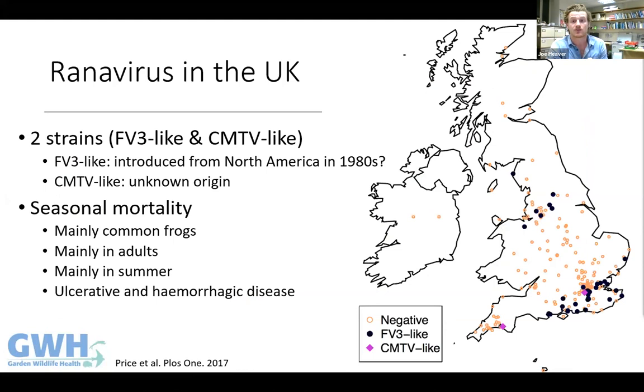Current evidence suggests that FV3-like ranoviruses arrived in the UK around the 1980s, probably from North America via the pet trade, then spread around the country via frog spawn and aquatic plants. The first wild UK cases came from southeast England in the early 90s. A later study found most cases were FV3-like, but two genetically sequenced samples were closer to the Common midwife toad virus — suggesting at least two ranoviruses are infecting British amphibians.